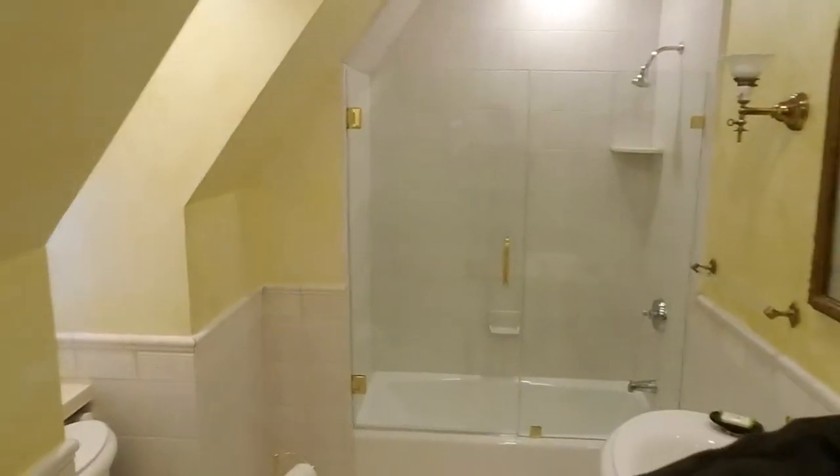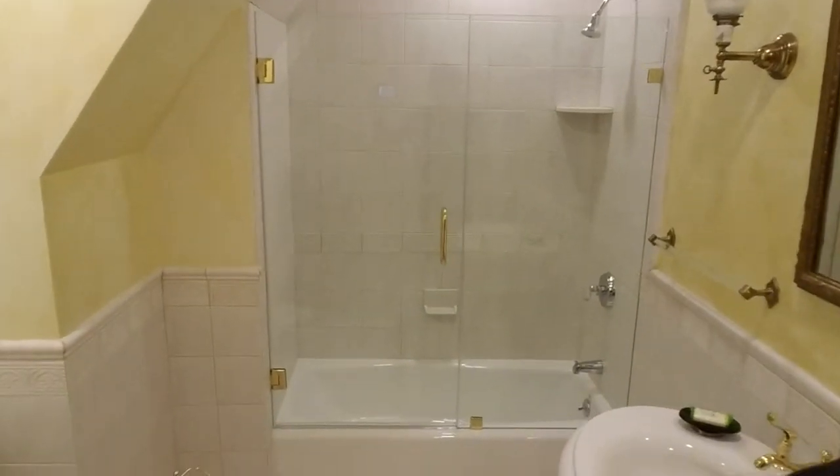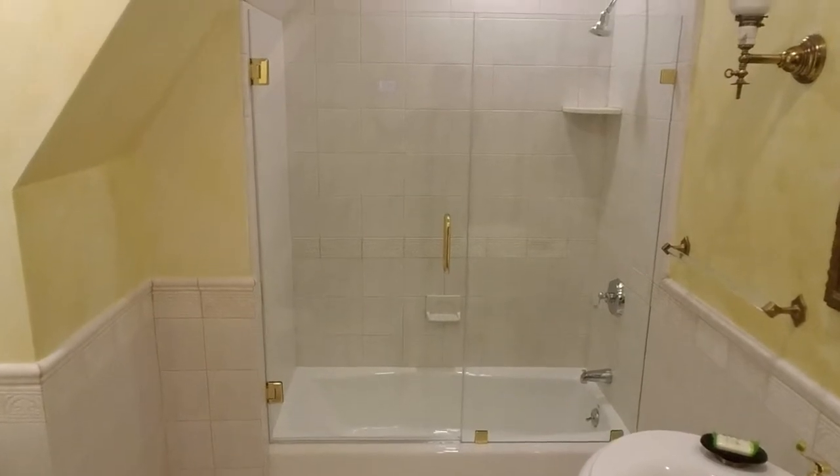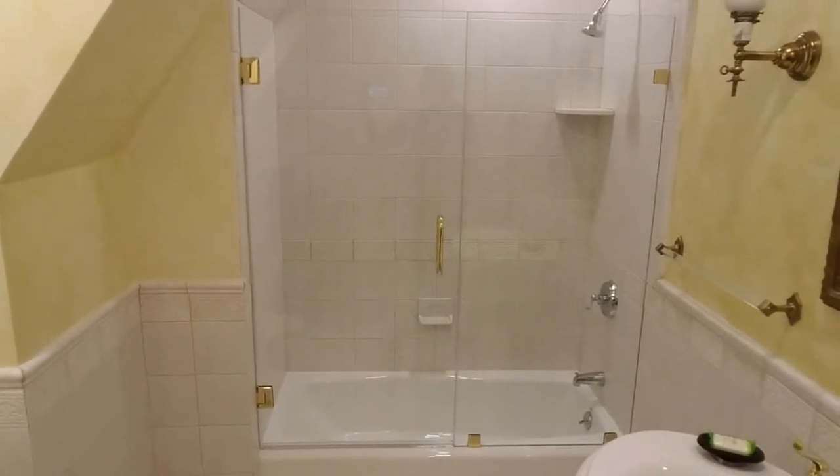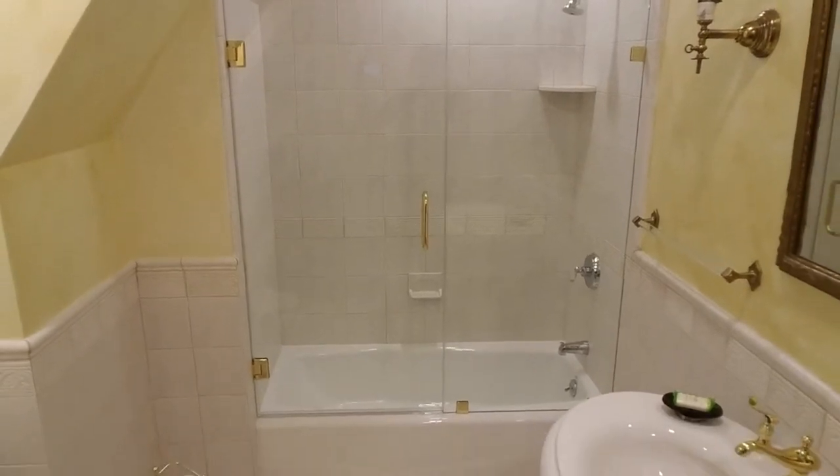We have here an inline frameless door and panel on a cast iron tub. It has polished brass hardware, all beveled. Everything worked out really nicely.